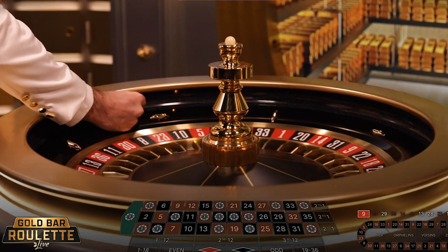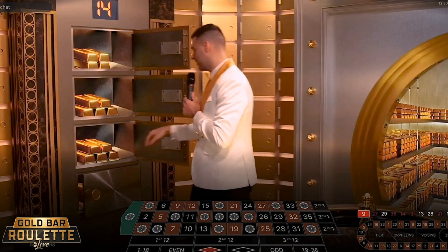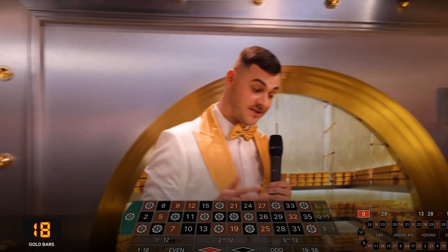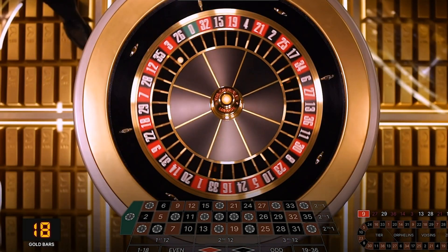In Gold Bar Roulette, players were offered to accumulate Gold Bars and then put them on different numbers in order to obtain extra multipliers. The complexity of this mechanic proved to be a significant hurdle, ultimately contributing to the game's lack of popularity.